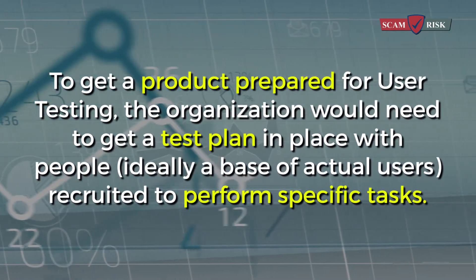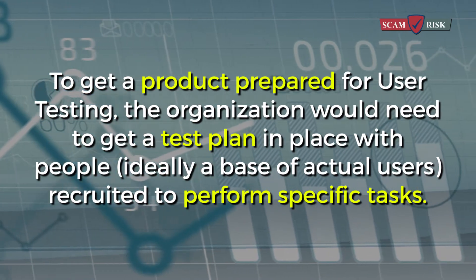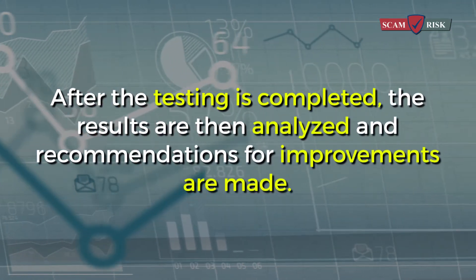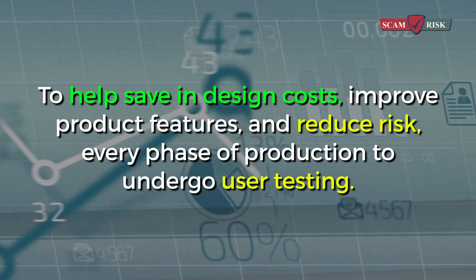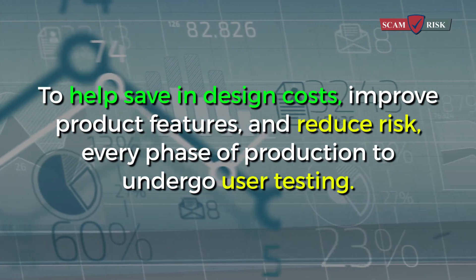To get a product prepared for user testing, the organization would need to get a test plan in place with people recruited to perform specific tasks. After the testing is completed, the results are then analyzed and recommendations for improvements are made. To help save design costs, improve product features, and reduce risk, every phase of production should undergo user testing.